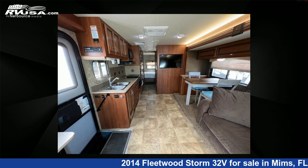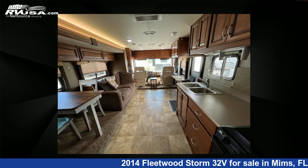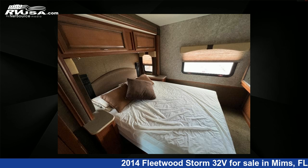This 2014 Fleetwood Storm 32V is built on a Ford chassis. For more information and pricing on this unit, and to see all units available for sale by Optimum RV, visit rvusa.com.